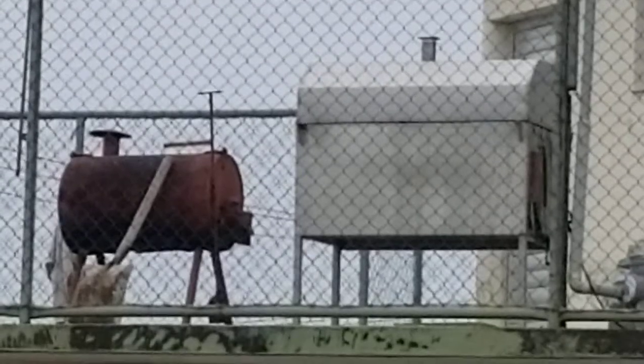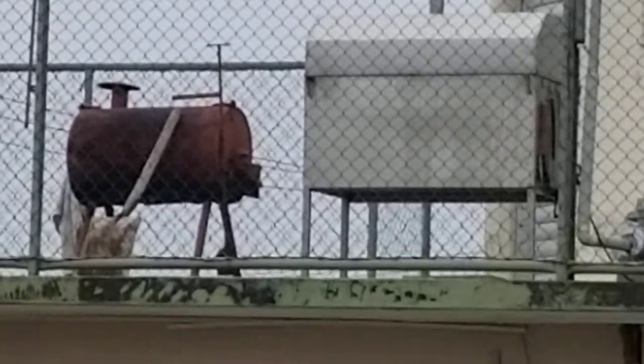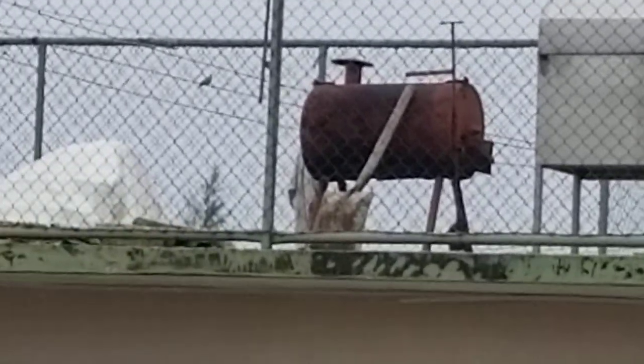Every once in a while, or every couple of days, somebody brings a pig down to the street and they sell pulled pork sandwiches for like 75 cents or so. But that's what they look like. I don't know what they look like on the inside. I'll try to get another picture later.